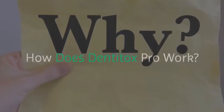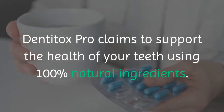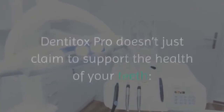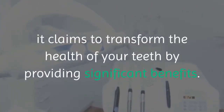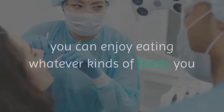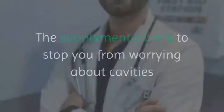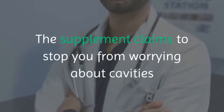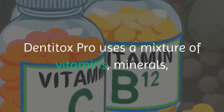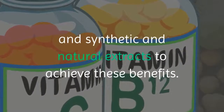How Does Dentitox Pro Work? Dentitox Pro claims to support the health of your teeth using 100% natural ingredients. It doesn't just claim to support the health of your teeth — it claims to transform the health of your teeth by providing significant benefits. According to the official Dentitox Pro website, you can enjoy eating whatever kinds of foods you like without experiencing pain, cavities, or gum inflammation. The supplement claims to stop you from worrying about cavities and gum inflammation, both of which are serious dental health conditions. Dentitox Pro uses a mixture of vitamins, minerals, and synthetic and natural extracts to achieve these benefits.